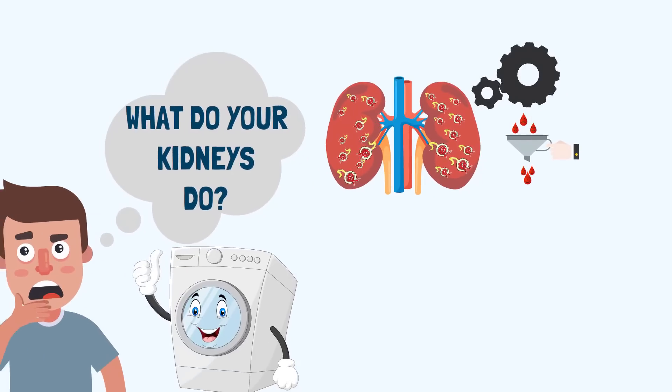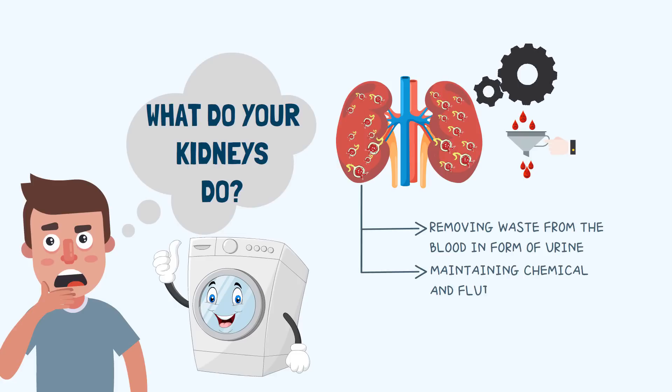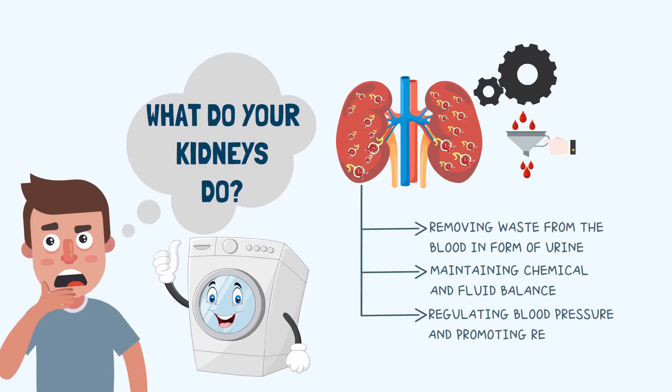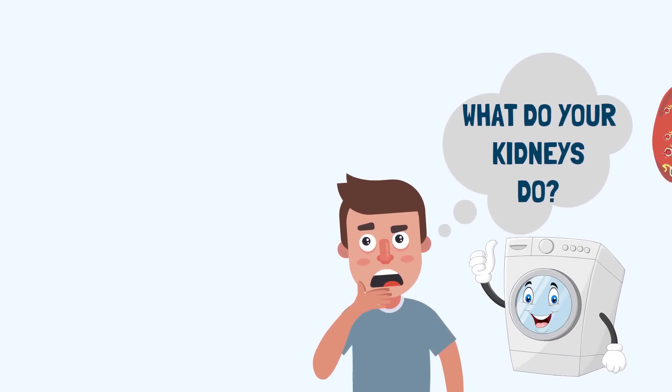Broadly speaking, there are three major functions of our kidneys: 1. Removing waste from blood in the form of urine. 2. Maintaining the chemical and fluid balance of our body. 3. Regulating blood pressure and promoting the growth of red blood cells, as they produce a hormone known as erythropoietin. There are many other functions of our kidneys, but let me know in the comment section if you want to see a detailed video about kidney function.